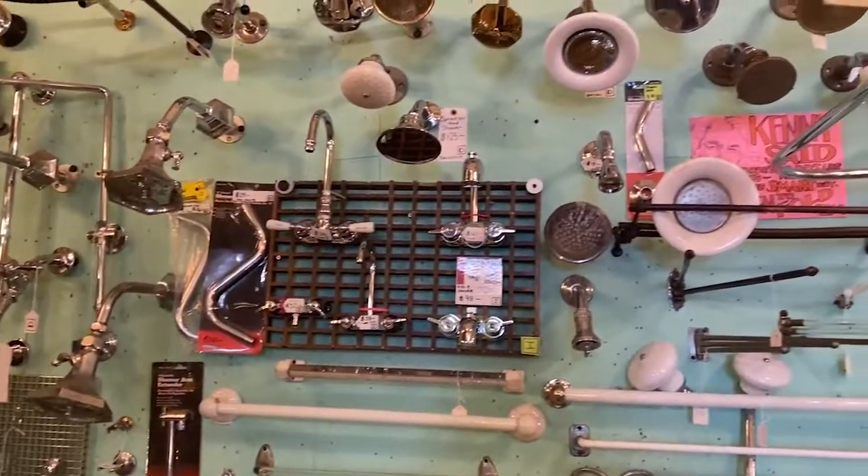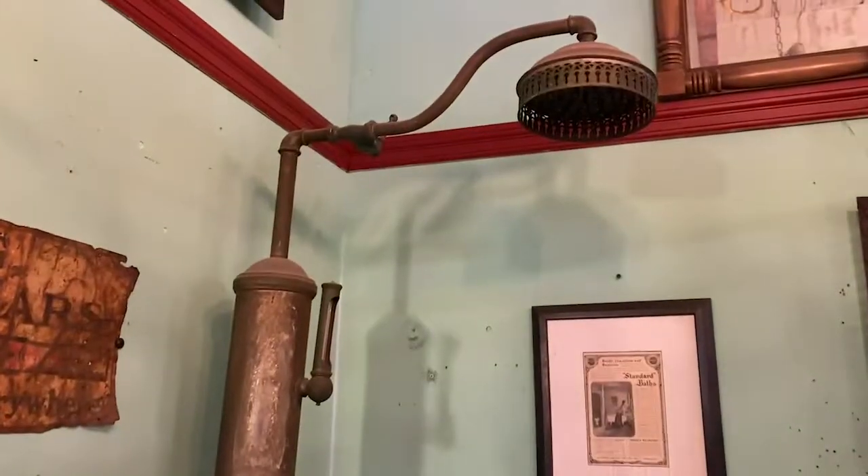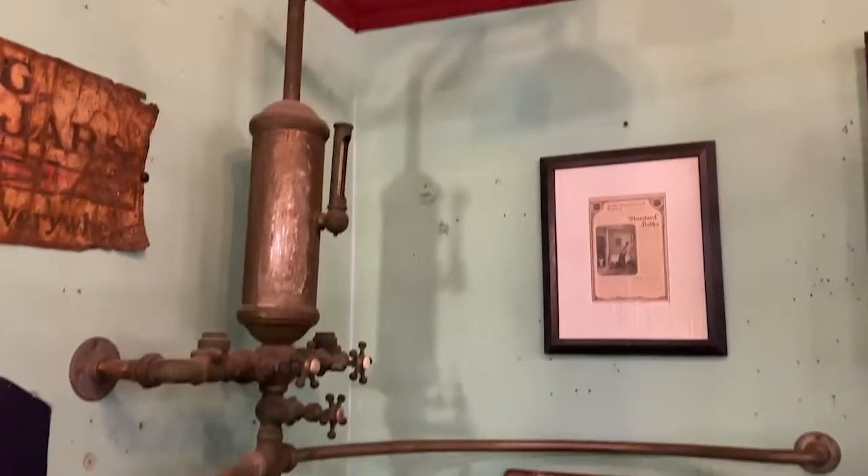These are all very old style, and in very good condition. Speaking of old style, look at this old shower.